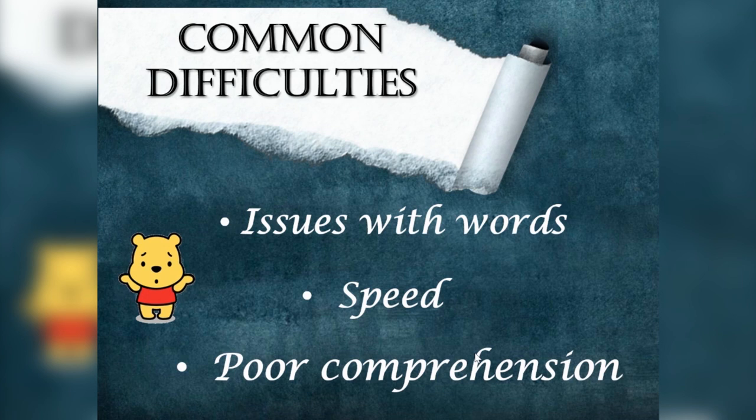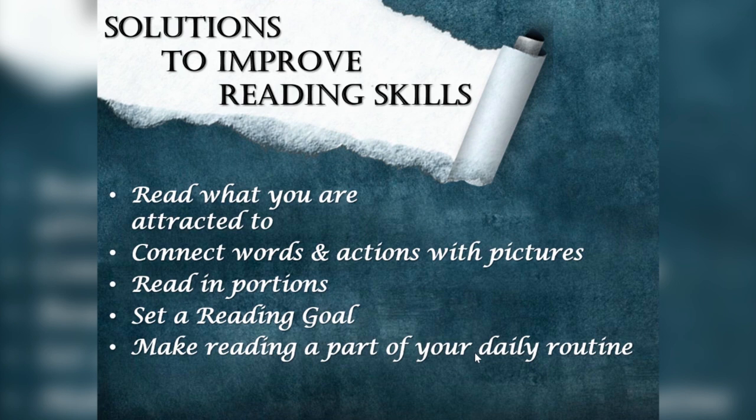Number three: poor comprehension. There are lots to keep in mind while reading — the pronunciation of the word, speed, meaning, and the connections, pictures, and images. Sometimes we miss these connections and end up not understanding what we are reading. This happens at most all levels, and finally reading becomes a nightmare. Now let's see what could possibly be done to make your reading exciting.